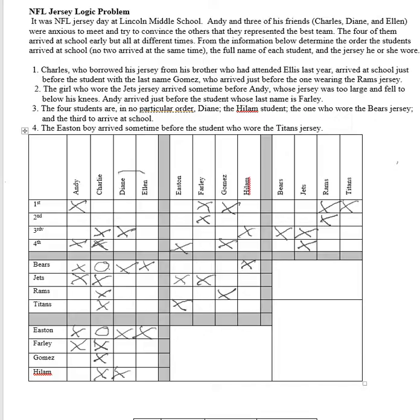So what do we know now? Charlie is Easton, Charlie is in first or second, and he's also wearing a Bears jersey. So Easton is first or second. Easton is the Bear, so we can now cross off the other options for Easton.